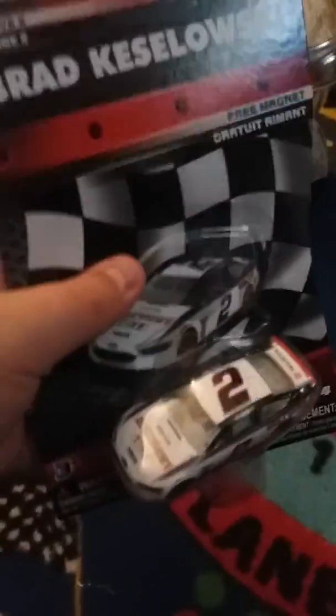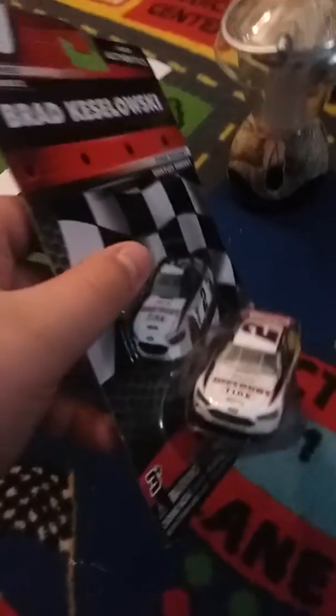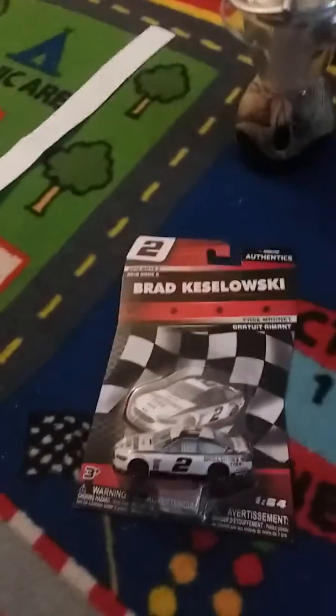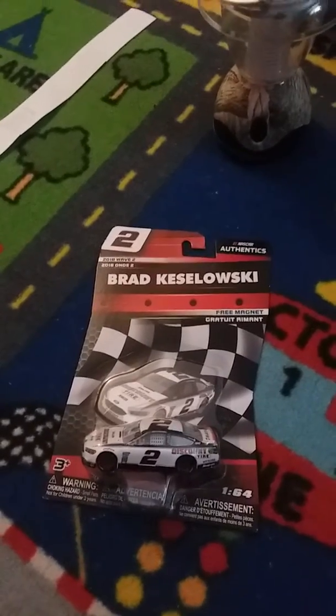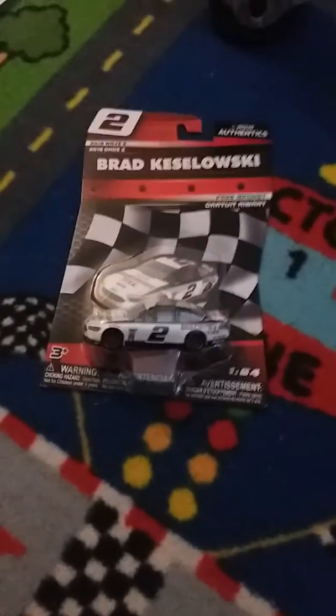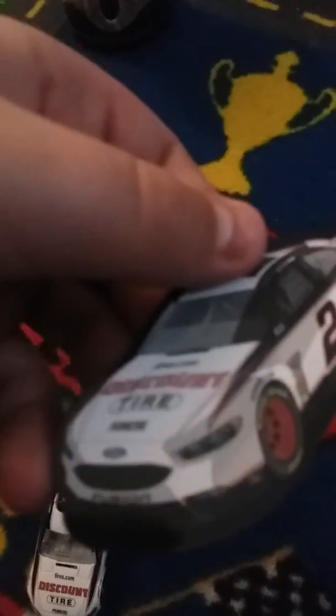Next up is Brad Kozlowski's Discount Tire car. When I saw this was going to come out this year, I wanted it so much. When you want something you've gotta attempt to get it — and look at that, I got it! I'm going to unbox this. I have Logano's Discount Tire Experience car, and now Kozlowski's Discount Tire car.